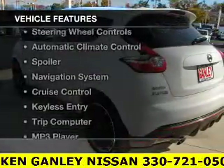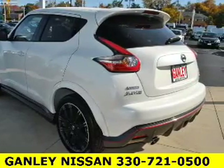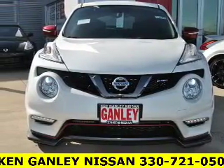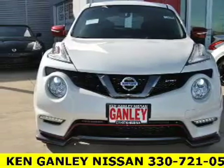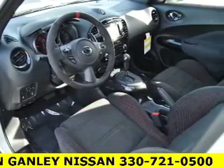The features include a satellite radio, steering wheel controls, automatic climate control, a spoiler, a navigation system, cruise control, keyless entry, a trip computer, an MP3 player, and air conditioning.